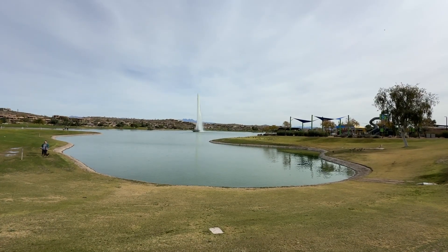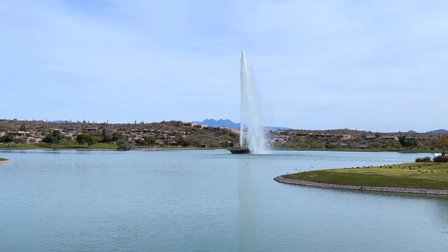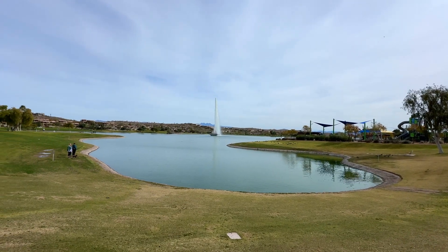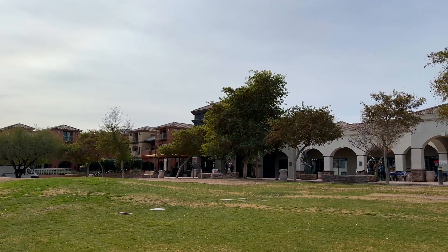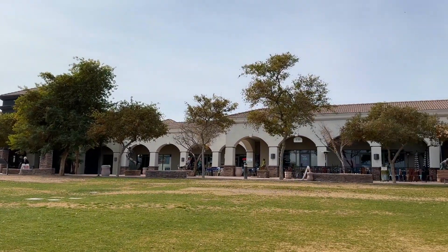The town gets its name from the fountain that is in the heart of the city. It is one of the tallest man-made fountains and doubles as a water reclamation project. It is surrounded by a park with a sidewalk that circles the lake.